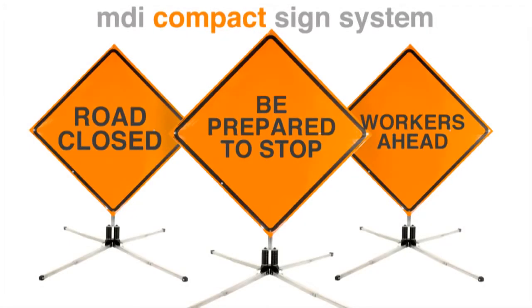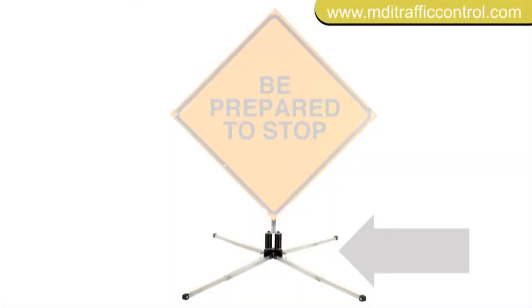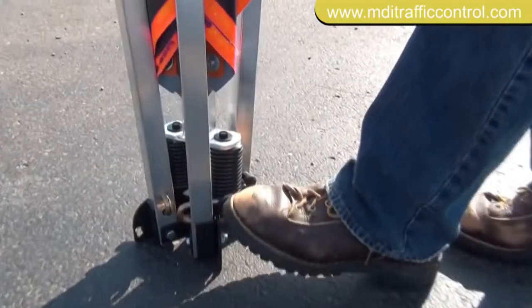MDI's compact sign systems have been directing motorists for almost 30 years. The portable sign system includes a sign stand and roll-up sign. The system deploys in seconds — no tools are required. Simply kick the release latches to deploy the sign stand.